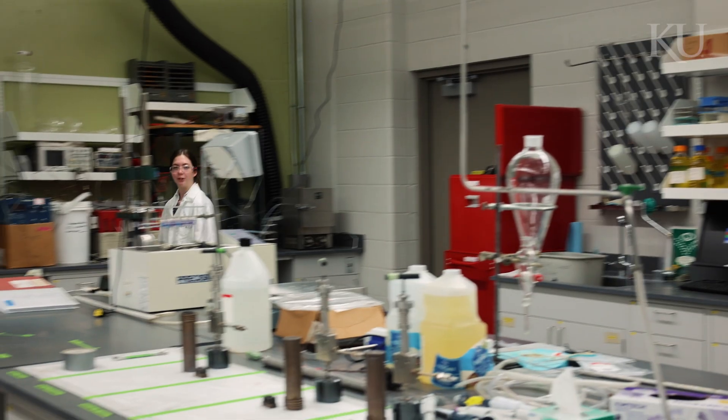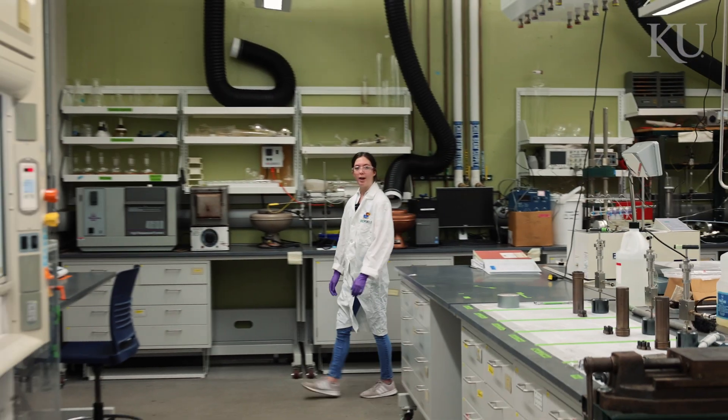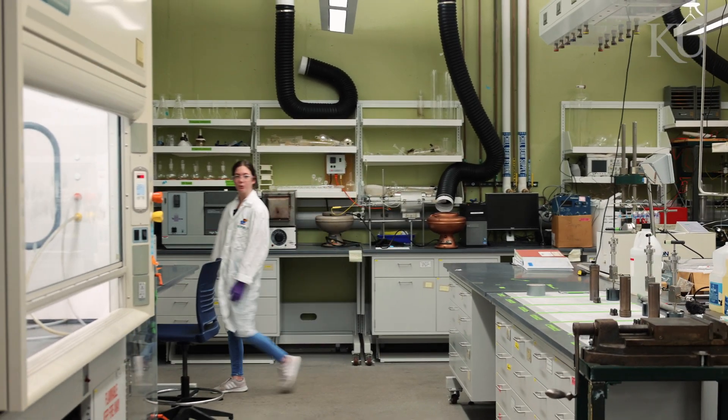This is the research lab of the biodiesel initiative. Here we take waste biomass and turn it into a fuel source.